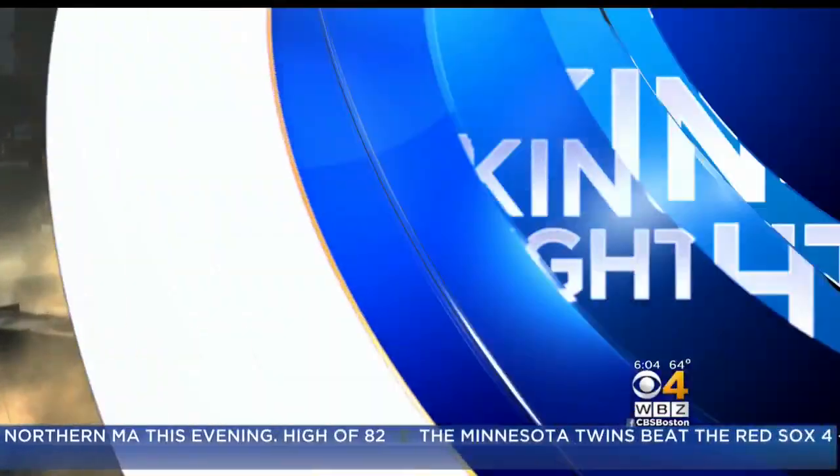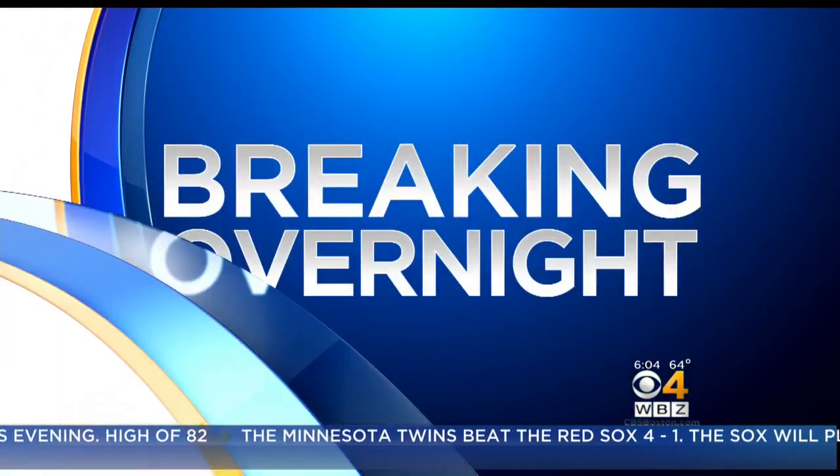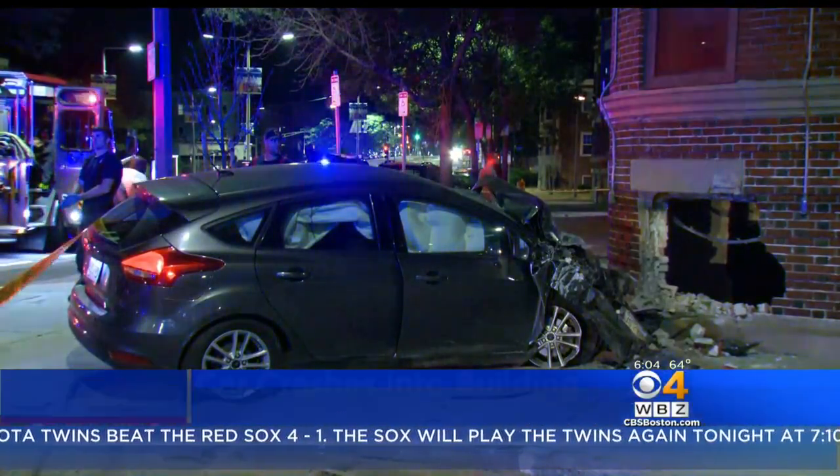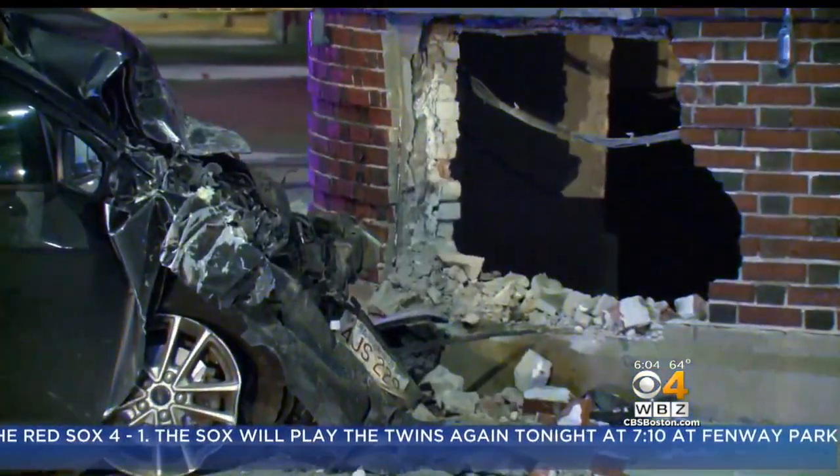Also, breaking overnight, a car slams into a Boston building, leaving behind a big hole in that building. WBZ's Nick Giovanni is live on the scene this morning with a look at the damage left behind for us. Nick?